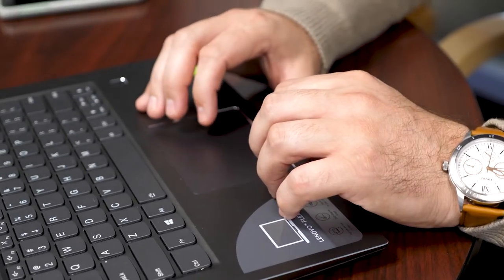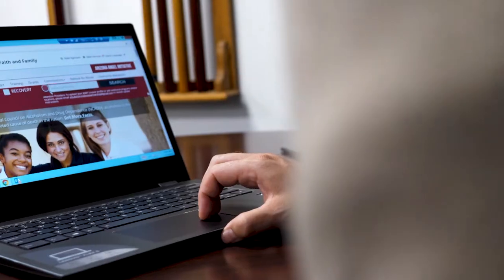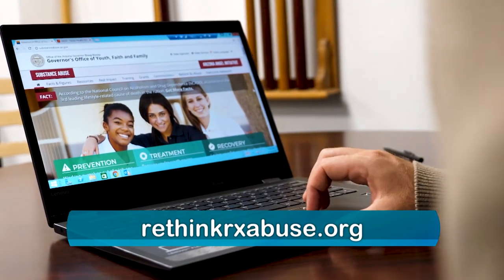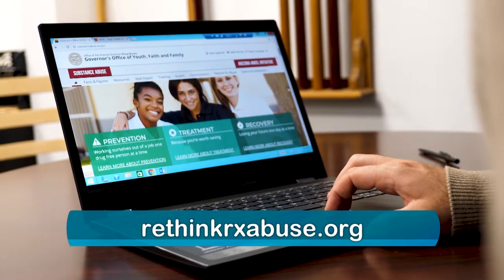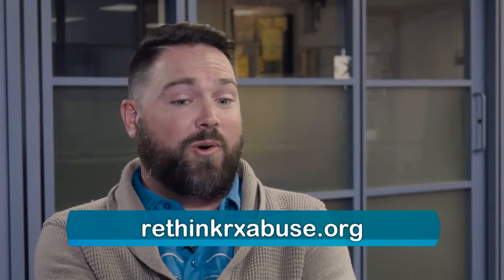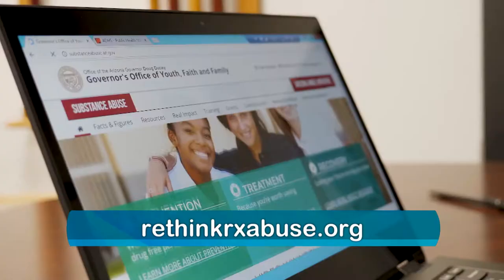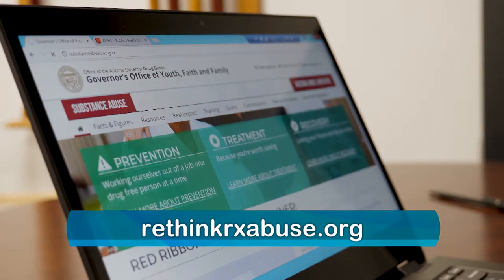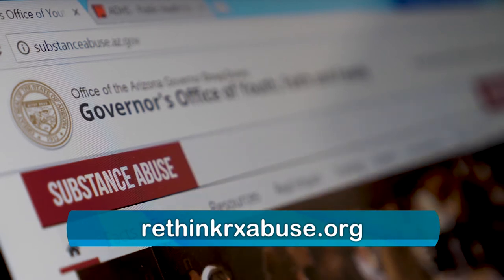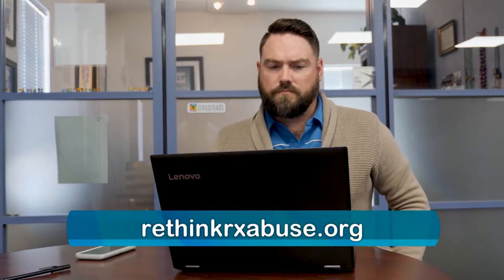If you or someone you love are struggling with a painkiller addiction or any addiction, there's a website — rethinkrxabuse.org. This website has a plethora of information, whether you're trying to prevent something from happening or you're already stuck in it and looking for a place to get help. There's a list of treatment centers — residential, outpatient — and a whole list of great things that the state of Arizona is doing to help combat this opioid epidemic.